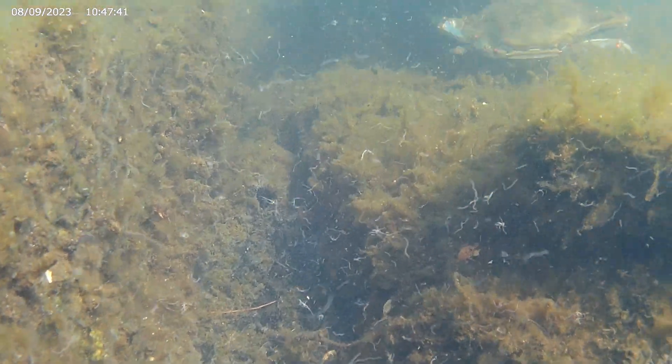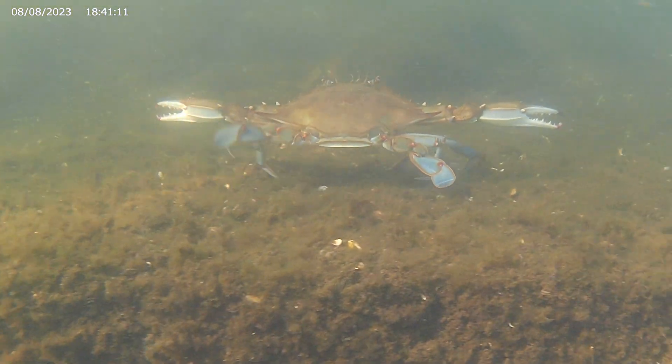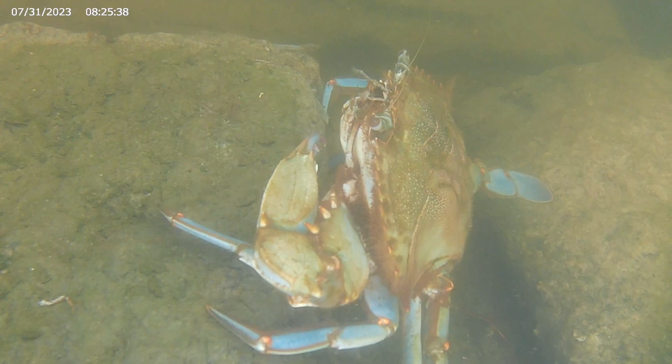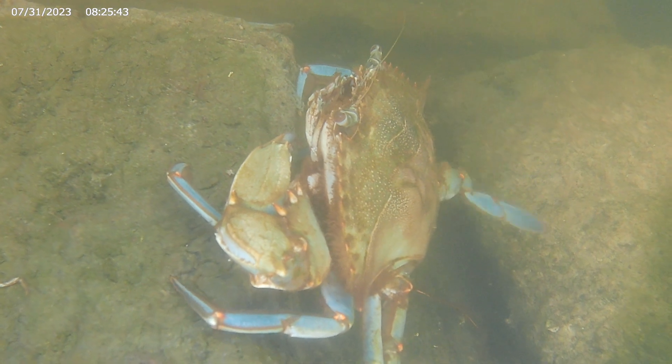Here, we can also see its last set of limbs — its swimming legs. The ends of these limbs are flat, so the crab can use them like a paddle.